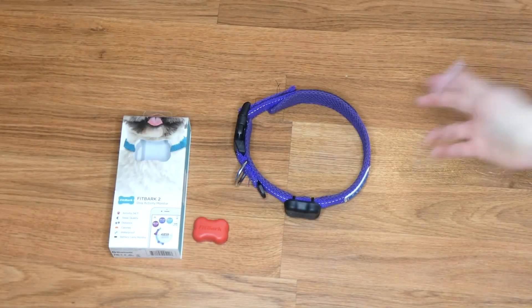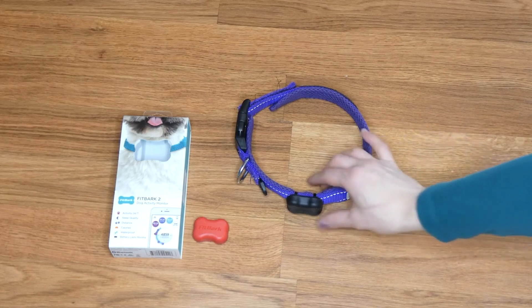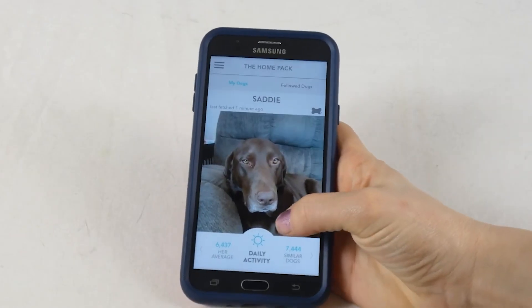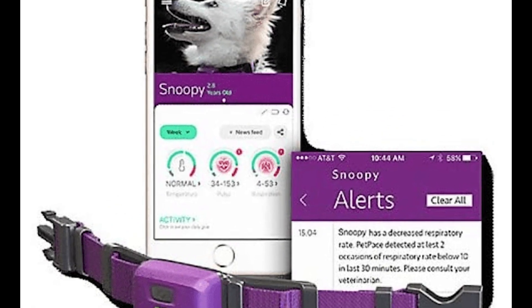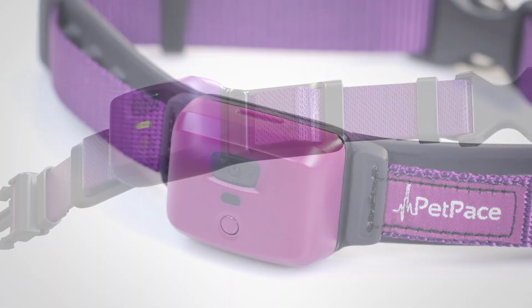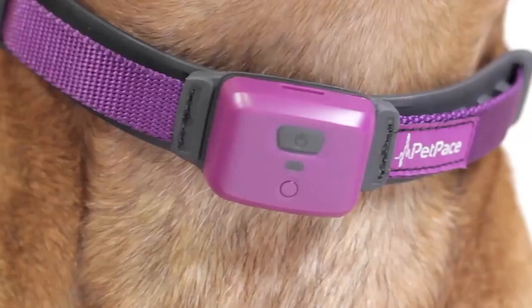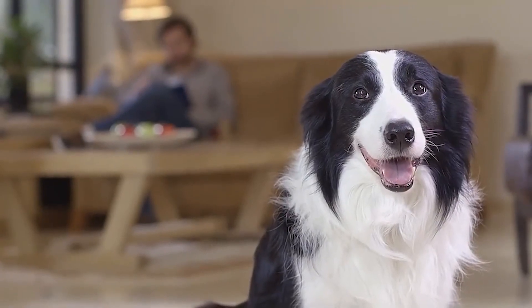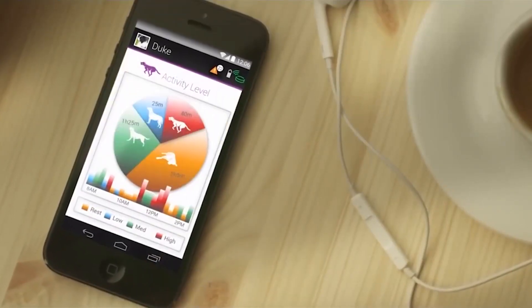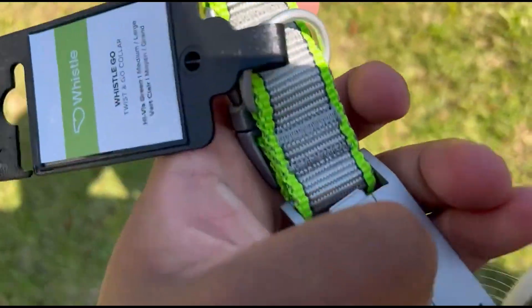Fitbark is a small, lightweight device that attaches to your dog's collar and syncs with an app on your smartphone. It tracks your dog's activity levels, sleep quality, and calories burned throughout the day, and allows you to set goals for your dog and see how they progress over time. PetPace is a slightly larger device that attaches to your dog's collar or harness. In addition to tracking activity levels, sleep quality, and calories burned, it also features a built-in GPS tracker so you can see where your dog goes when they're off-leash, plus a virtual fence feature that will alert you if your dog leaves a designated safe area. Whistle is another popular option that offers similar features to Fitbark and PetPace.